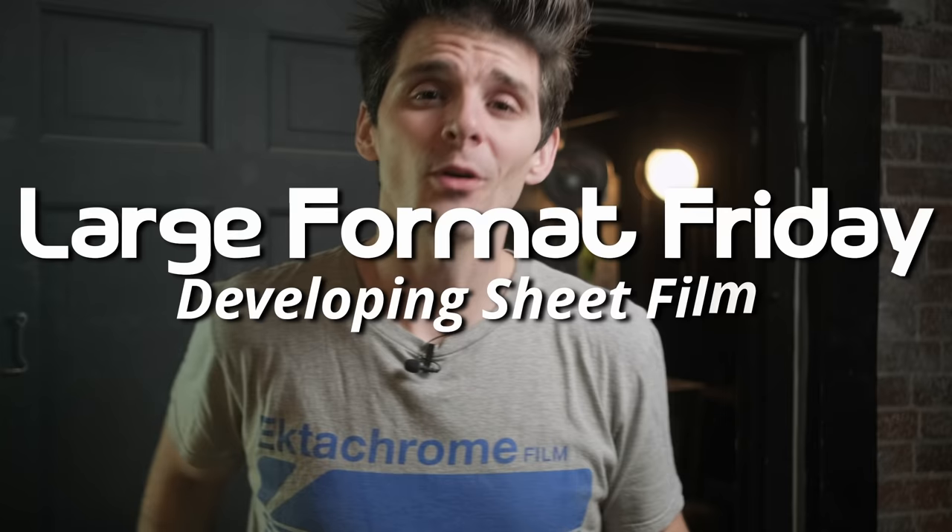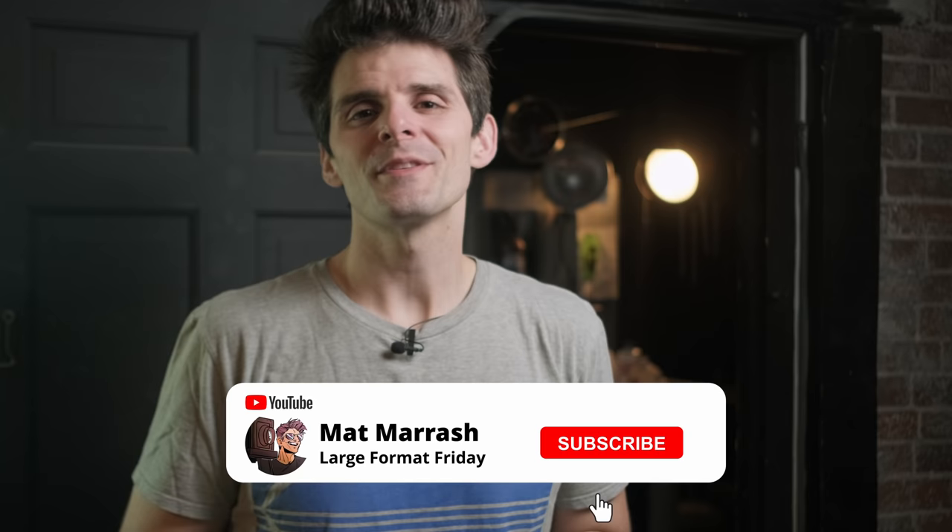Hey there, and welcome to Large Format Friday. I'm your host Matt Marash. If this is the first time you're stopping by the channel, there's a playlist of our entire fourth season of LFF. If you haven't subscribed yet, each and every Friday we're going to be here chatting about something large format.